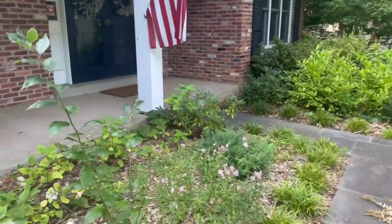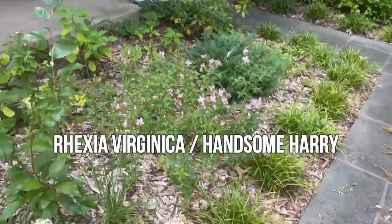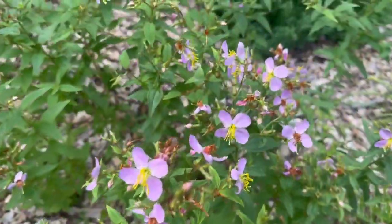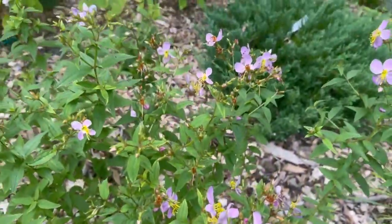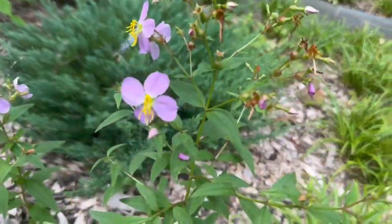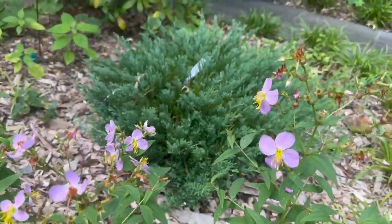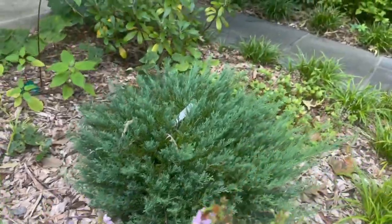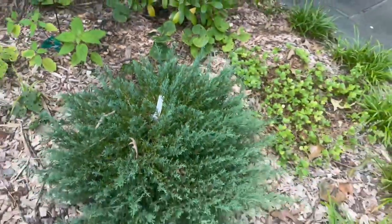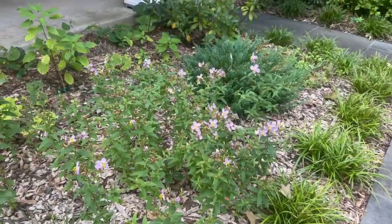Moving back to this side of the front garden, I have a patch of handsome hairy meadow beauty and I just absolutely love these. They do kind of take over a little bit but that's okay — I'm just going to keep this patch managed here. The bumblebees love them and I like the way the true green contrasts with that Juniper Youngstown. I really like that patch there; I'm just going to keep it in check.